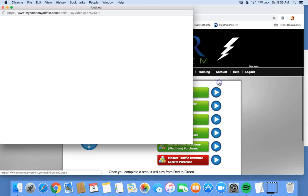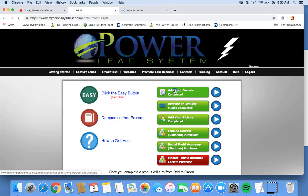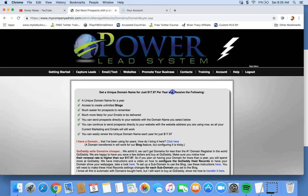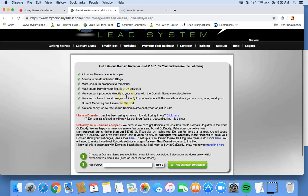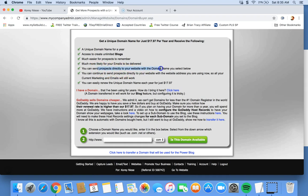You want to click this play video — it's going to give you some tips on getting a domain. It's $17.97 per year. You're going to get a domain name for a year, access to create unlimited blogs, easier for prospects to remember, more likely for your emails to be delivered. Send prospects directly to your site with the domain name you select.